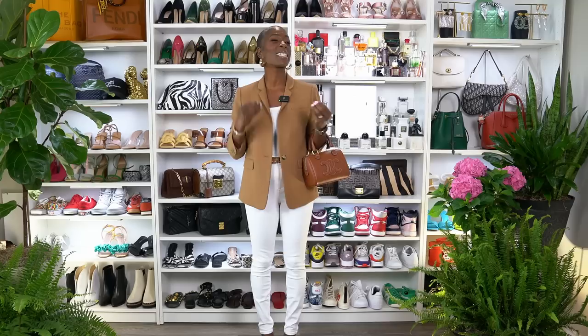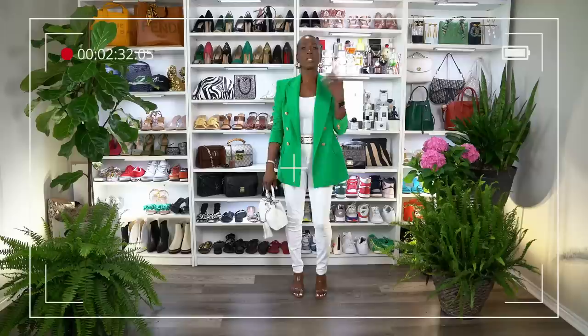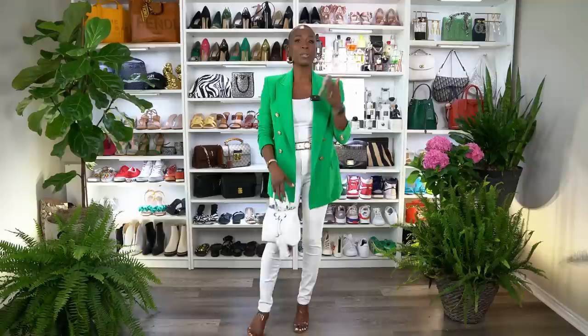If you're the kind of person that doesn't like neutrals and wants some pizzazz and color, you can change up the blazer, purse, shoes, and belt to create a completely different look. As you can see, I have the same outfit concept but bright and bold — not neutral whatsoever. Same pants, same shoes, but I exchanged the purse for a white purse and the blazer for this bold green blazer from Zara with gold buttons. I switched the belt to a white Versace belt with gold detail that pulls in the gold buttons from the blazer. Same outfit, but bold and bright versus neutral.